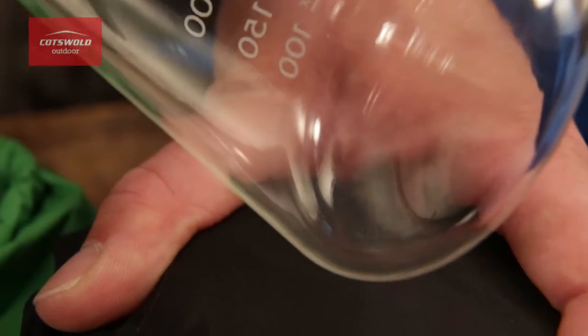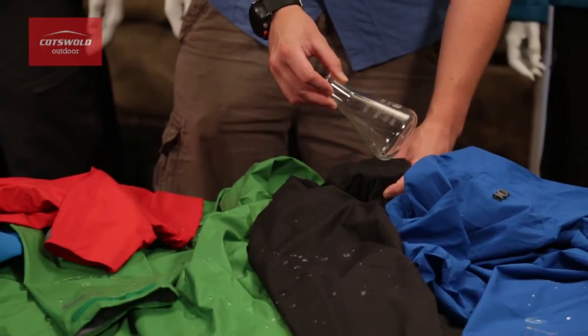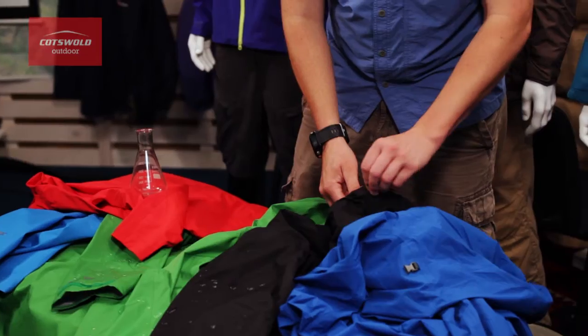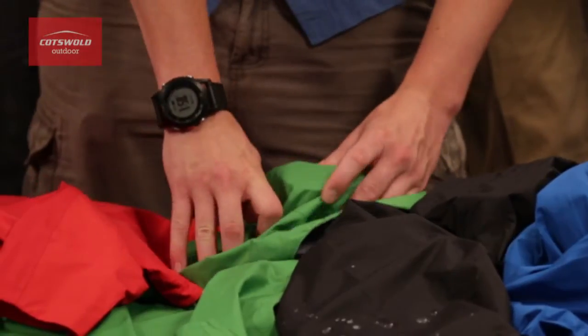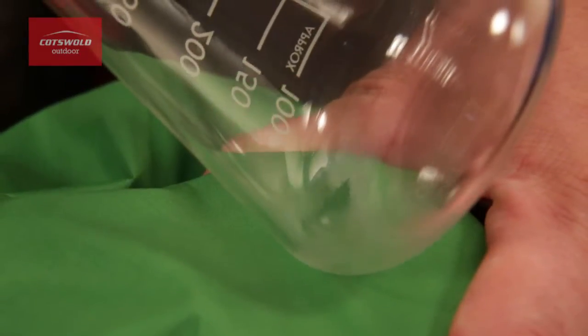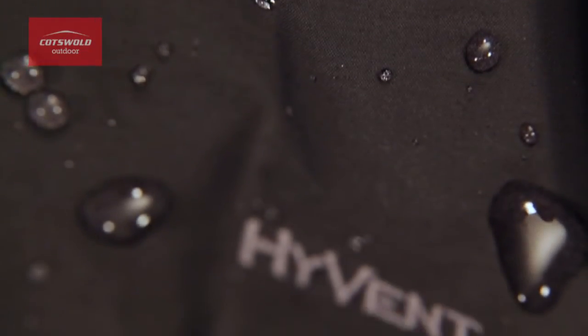Starting with the mug underneath a coated waterproof fabric — if we grab this bit of glass — you can see there's not much steam, if any, condensing on the glass coming through the fabric. So with the coated fabric you might find it a little bit sweaty if you're working hard. Whereas with a waterproof and breathable fabric, you can see there's a lot more steam condensing on the glass, which means the fabric is much more breathable and is letting through a lot more moisture vapor.